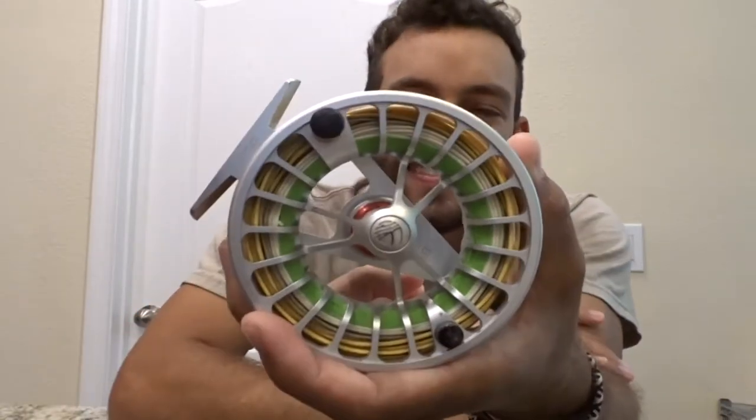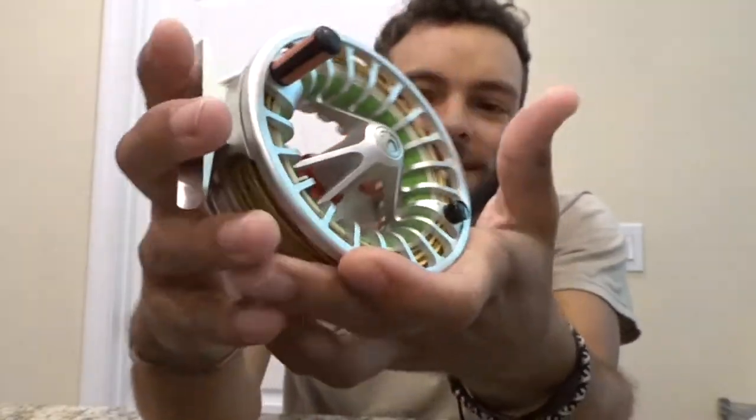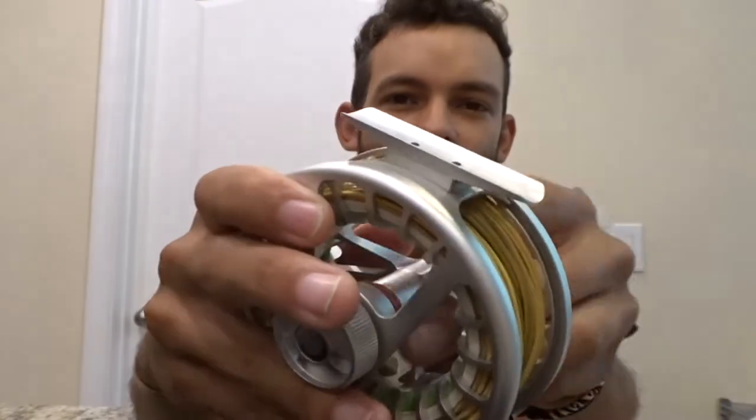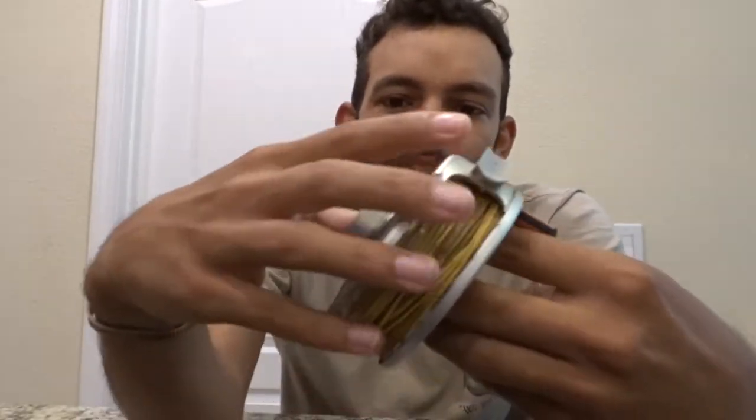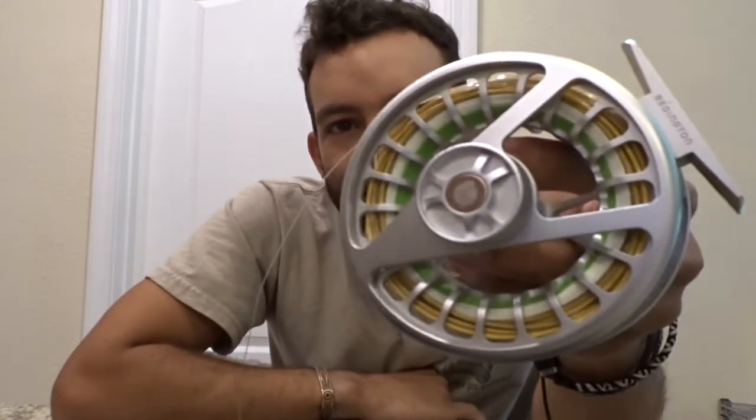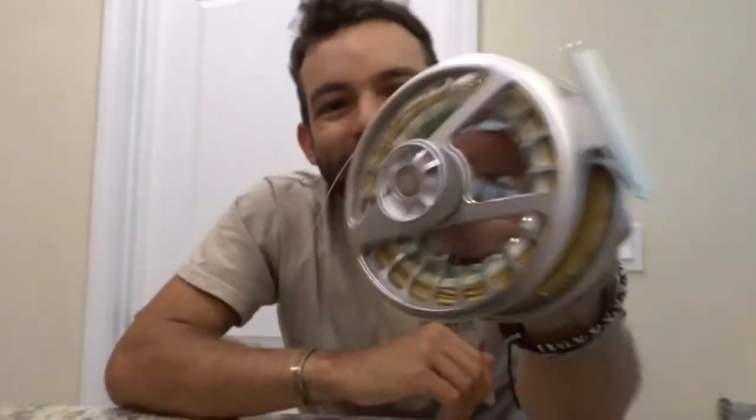The next item is my Reddington Rise eight-weight reel. It's a nice reel — I've been using this for probably two or three years. It's a great reel to have. It's caught me everything from panfish to nice-sized tarpon. It's been with me for a while; you can see it's got some scratch marks. But yeah, that's my second item. I wouldn't go out on the water without this.